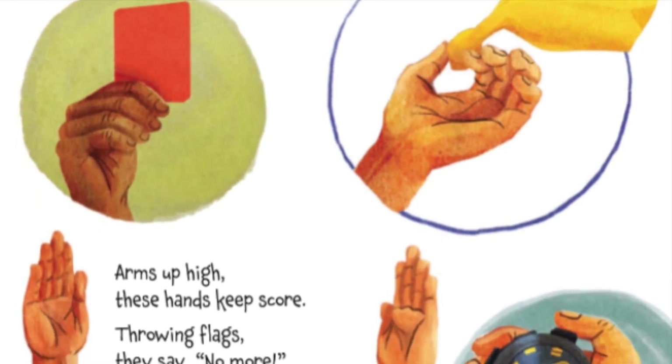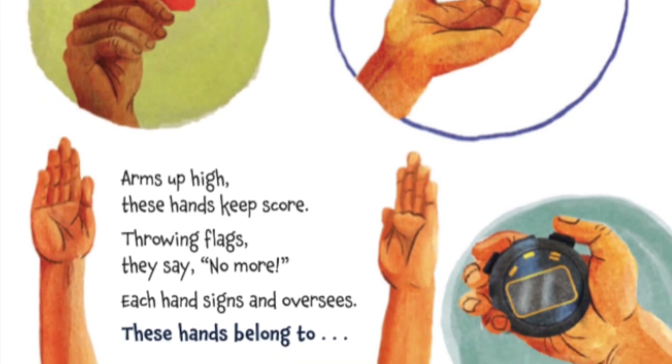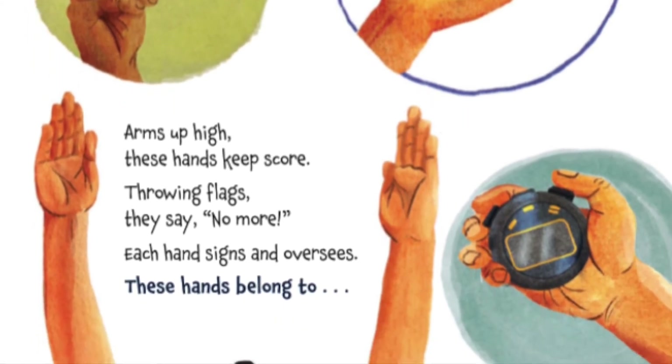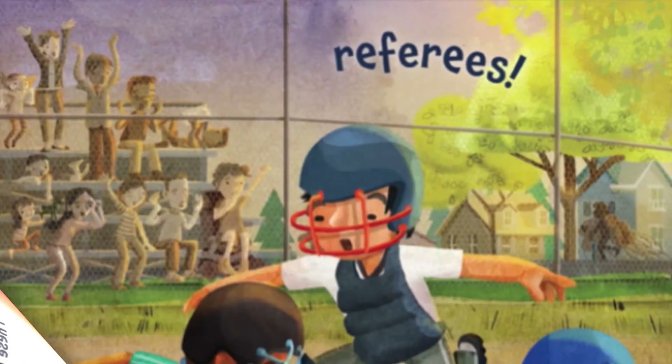Arms up high, these hands keep score. Throwing flags, they say no more. Each hand signs and oversees. These hands belong to referees.